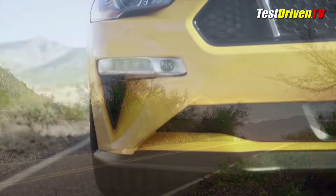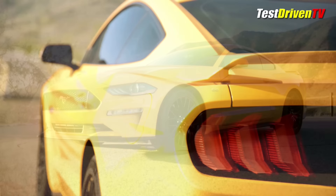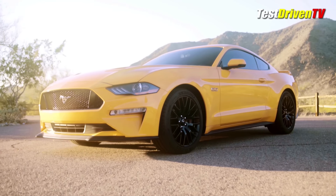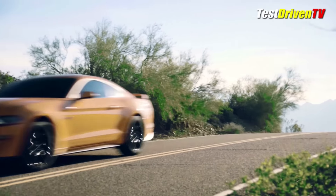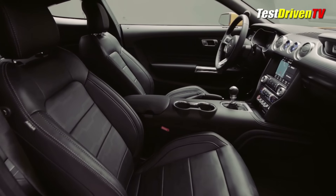The suspension has also been massaged in all models across the board, with retuned dampers and anti-roll bars, and there's a new cross-axis joint in the independent rear suspension for better lateral stiffness, they tell us. The Shelby GT350's MagneRide damper system will also be available across the Mustang lineup as an option.